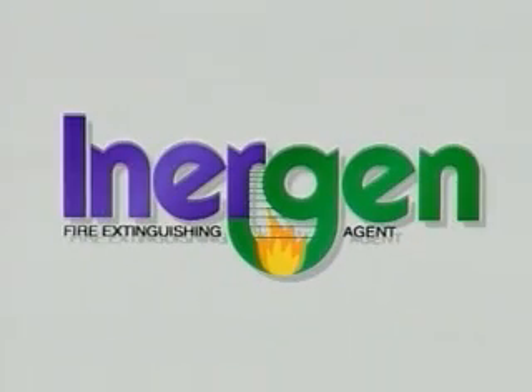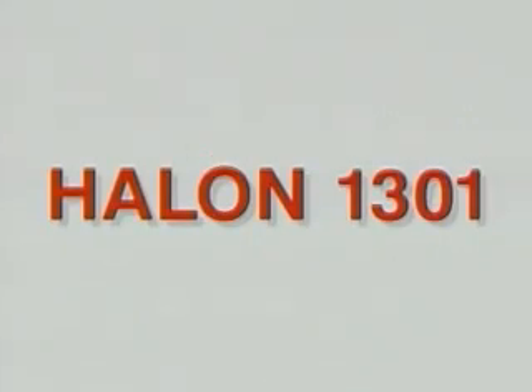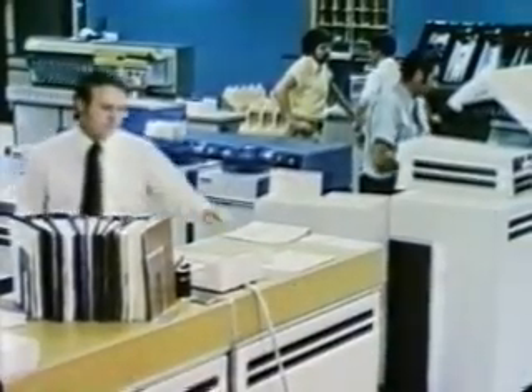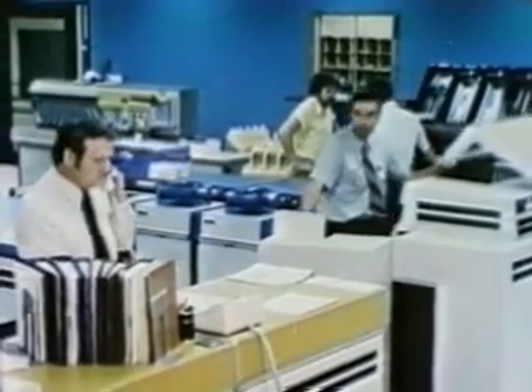But let's back up a bit. In order to completely understand Energen Agent, you have to know a little about the history of Halon 1301. Halon 1301 evolved out of the need for a clean, life-safe agent to be used in enclosed, normally occupied areas where high-value assets such as sensitive electronics or irreplaceable materials could be found.